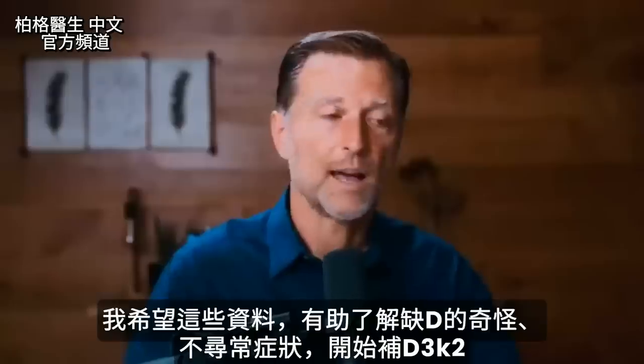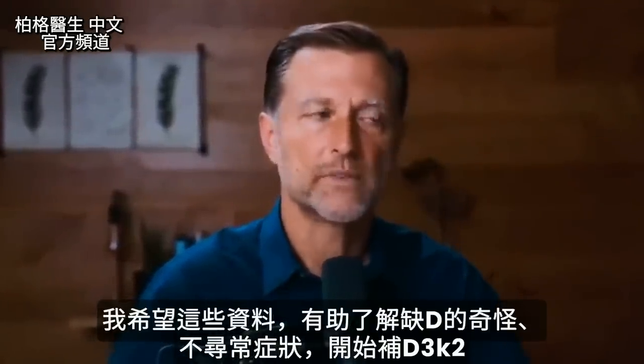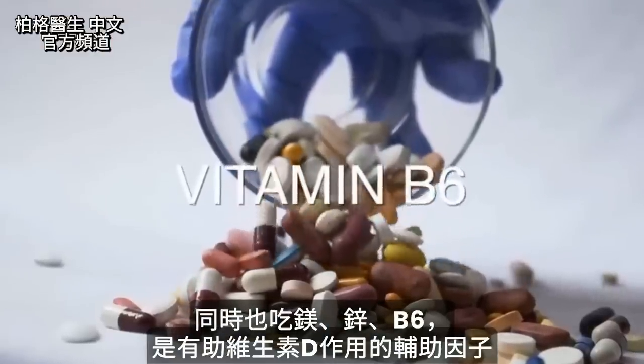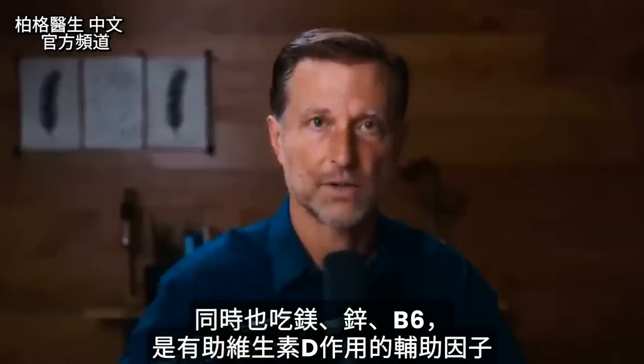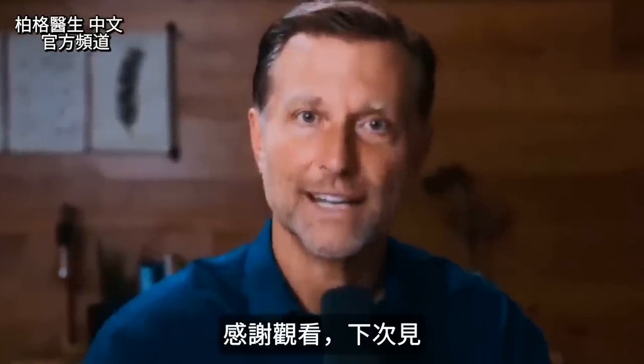I hope this helped you understand these bizarre, unusual symptoms of vitamin D deficiency. Start taking vitamin D, and make sure you also take magnesium, vitamin K2, zinc, and B6 as the cofactors to prevent any issues and to help it work better. Thanks for watching and I will see you in the next video.